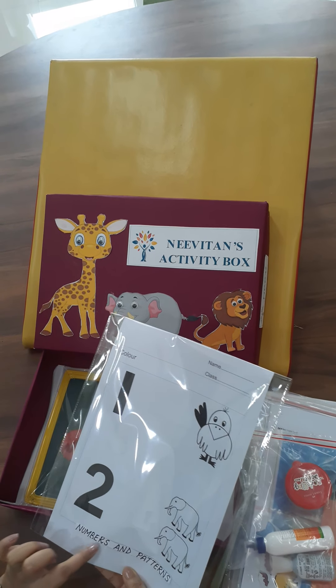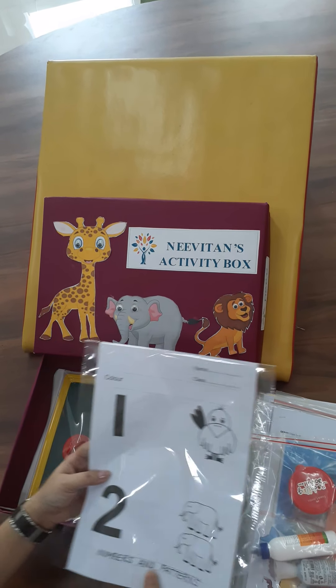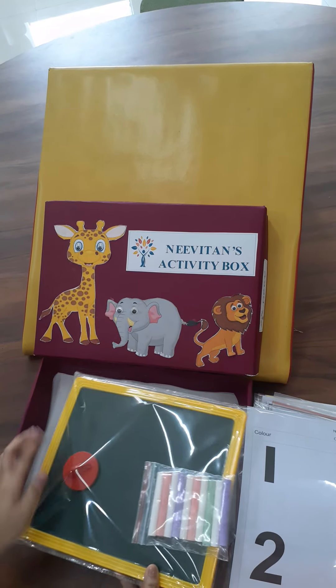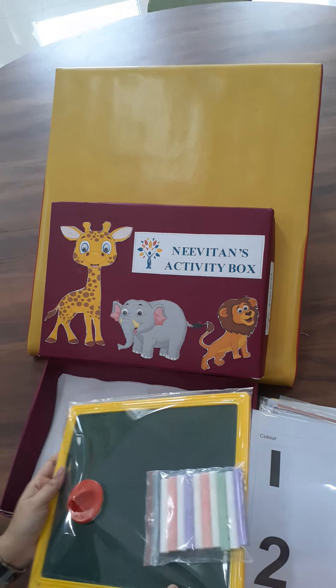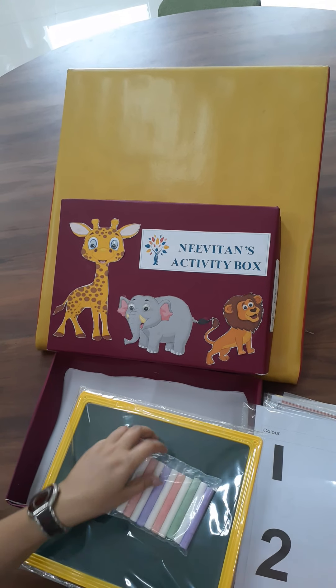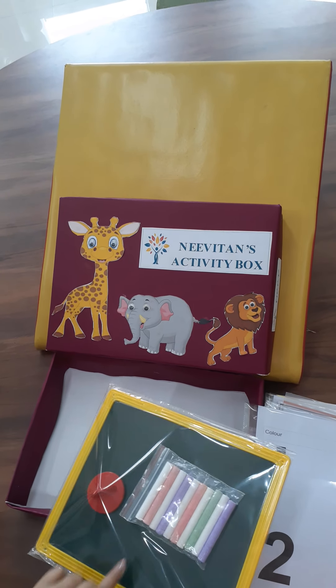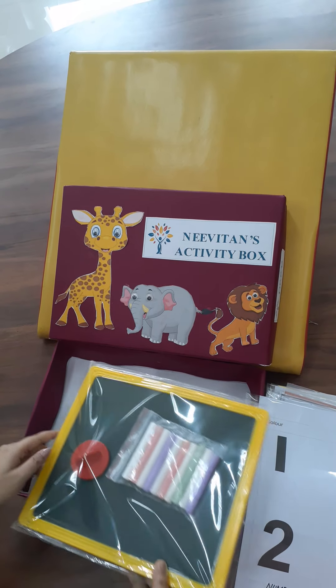We are talking about numbers and patterns — the number one and the number two. At Neve, we believe in an amalgamation of modern as well as traditional teaching methodologies. Every child gets their own individual slate with colorful chalk and a duster too.